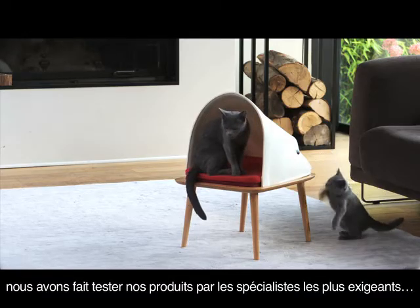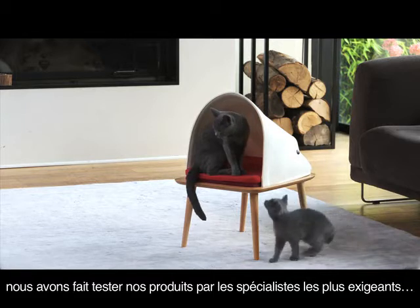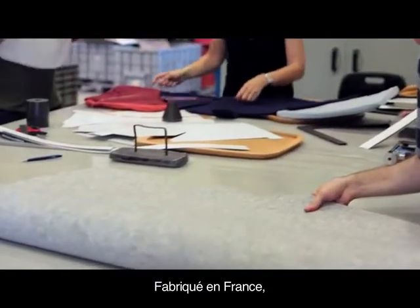Our products were tested by the most demanding experts — our cats. Our products are made in France.